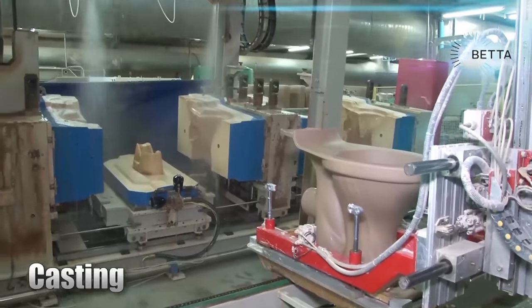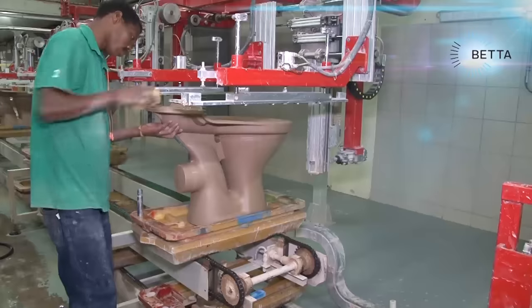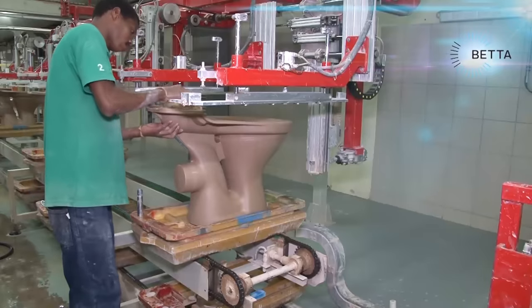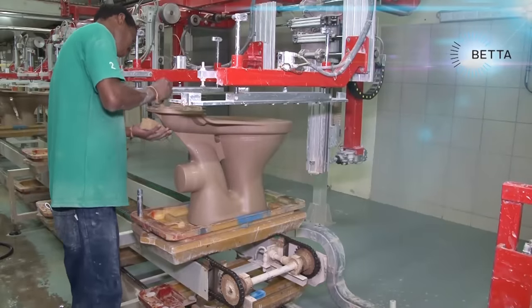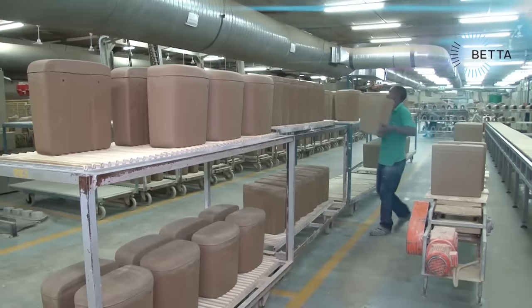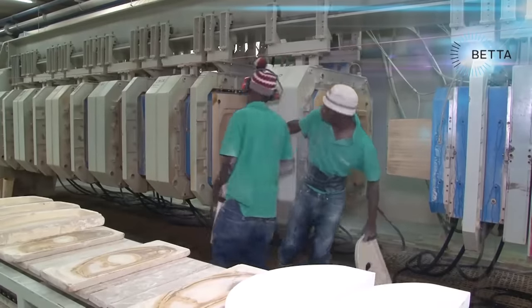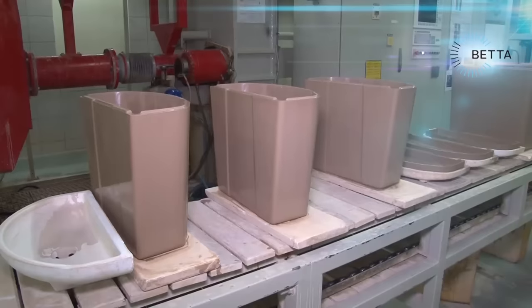The techniques used to manufacture toilets in South Africa are amongst the most modern available. Trained South African workers in the field of ceramic manufacture are in demand all over the world. 350 people are employed in this factory, which produces 2 million pieces every year.